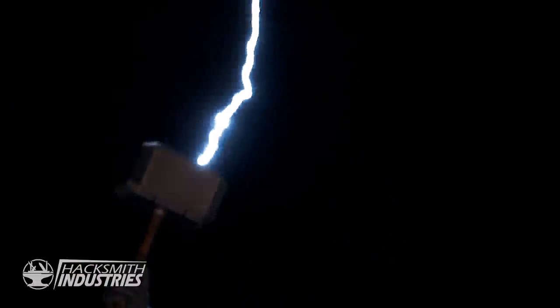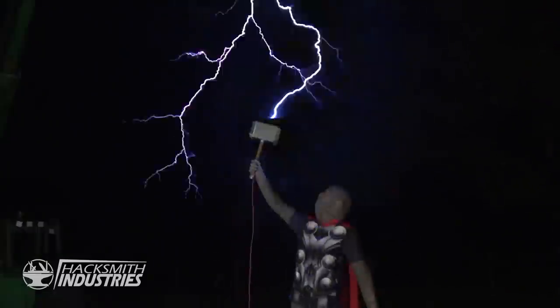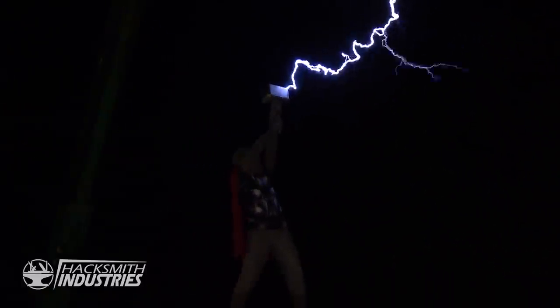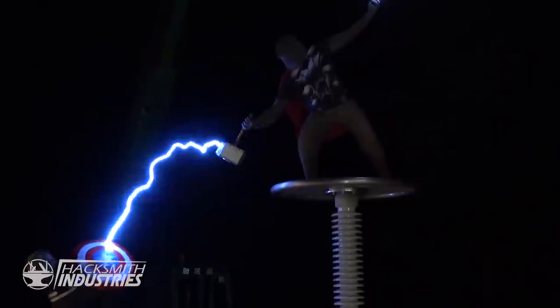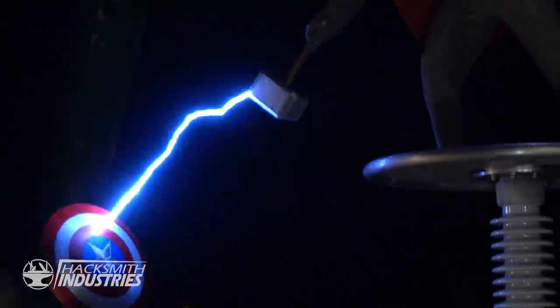By now, we were giddy with power — maybe we could catch lightning. It seems to run on some sort of electricity. If you want to see how we pulled that one off, make sure you check out the full video, it's linked below. It was truly the experience of a lifetime.